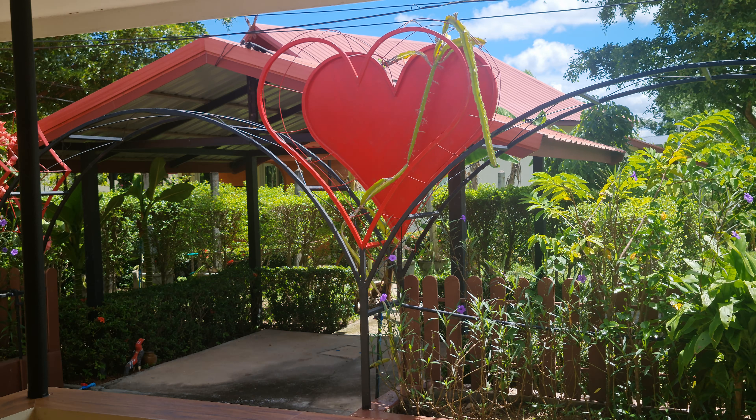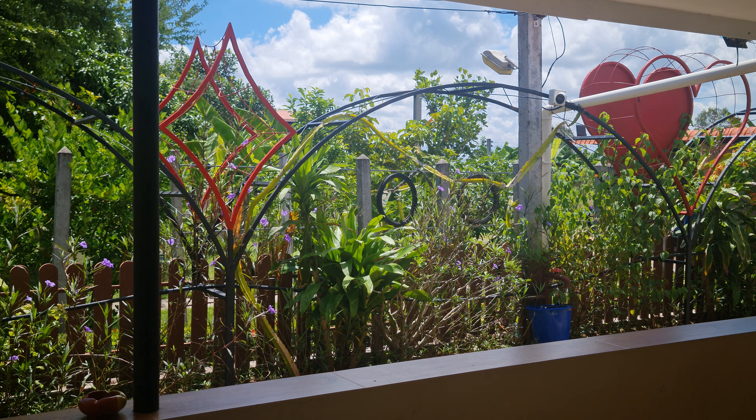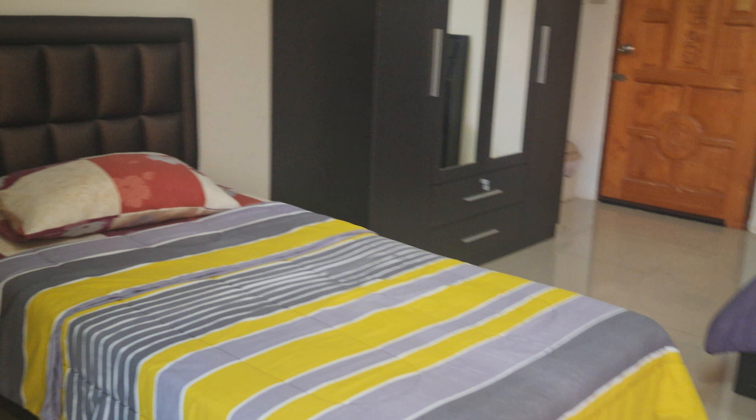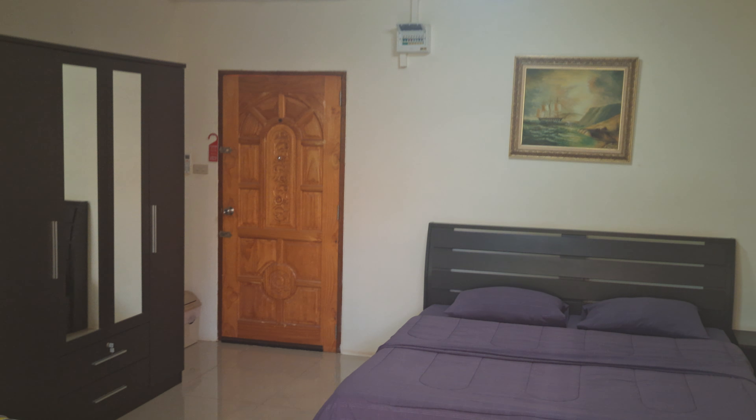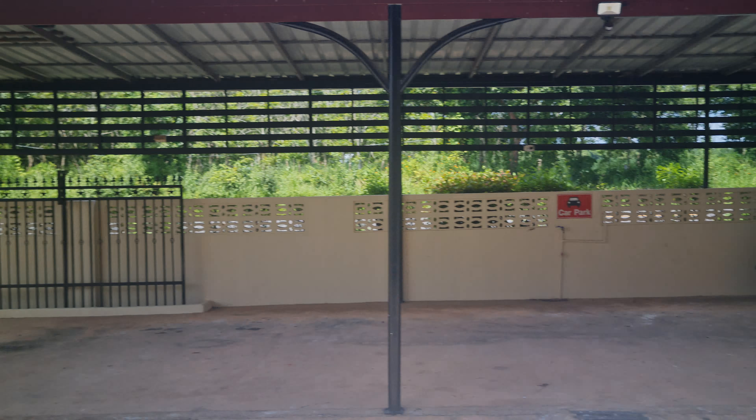I want to make this video to go on my website, so I'll go and show you the pool now. With the apartment you're going to get, you'll also get a private parking space.